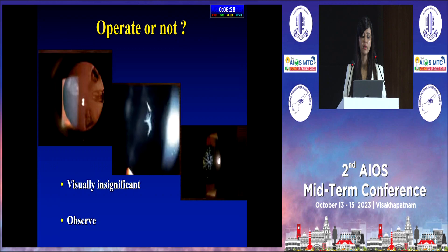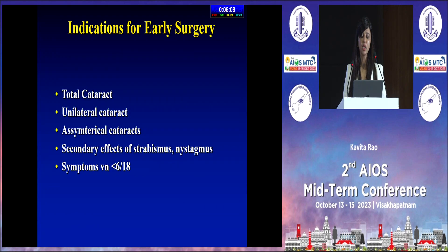To operate or not operate — if the cataract is not in the central visual axis, not enough to cause any visual problems, or it's a blue dot cataract that doesn't really impact vision too much, we can observe the child. Indications for early surgery include a total cataract, a unilateral or asymmetrical cataract causing amblyopia, secondary effects like strabismus or nystagmus, or in an older child, vision less than 6/18 with concomitant strabismus or nystagmus.